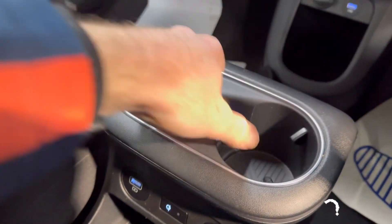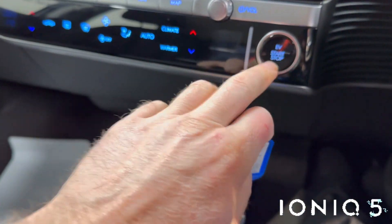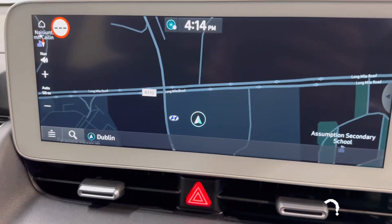All your usual storage space and cup holders. Wireless phone charging and USB connection as well. You've got keyless entry, a push-button start, and dual climate control with aircon.